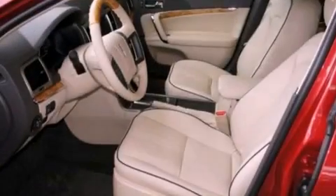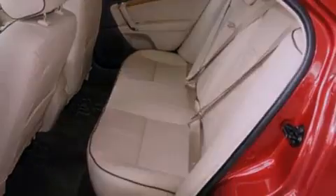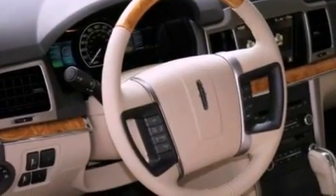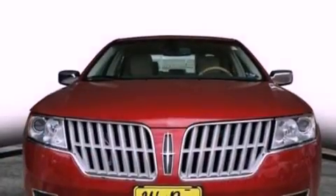The following features are also included: memory settings for the seat's positions so you can recall your favorite alignment with the push of one button, an auto-dimming rear-view mirror, front and rear reading lights, leather seats, a security system, privacy glass, front fog lights, an anti-lock braking system, an external temperature gauge, and cruise control.